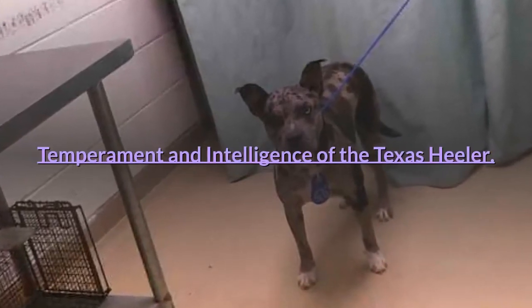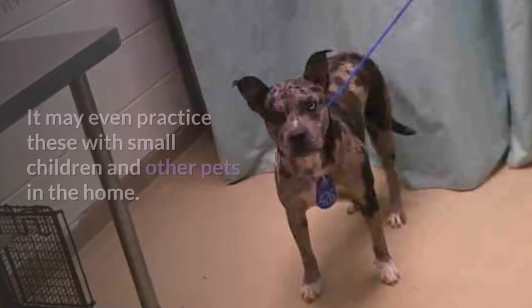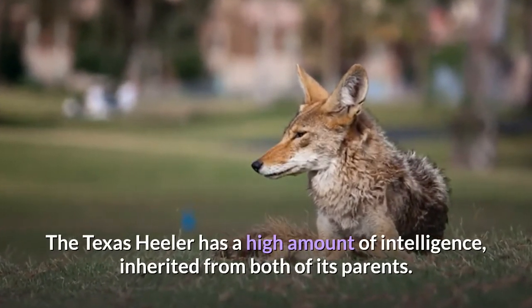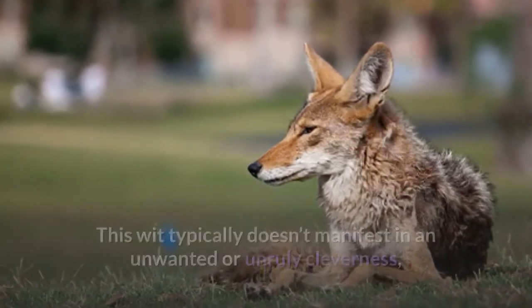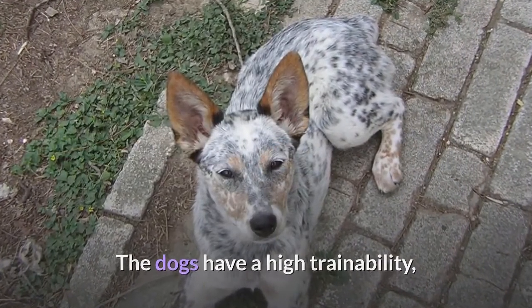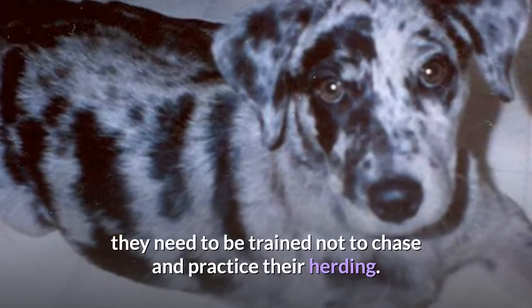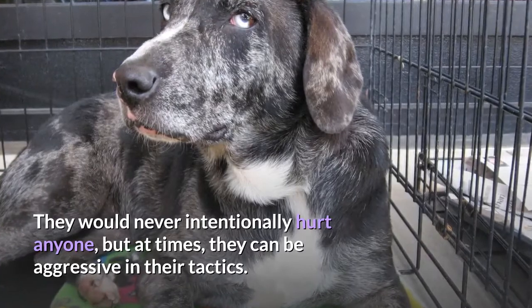The foremost trait inherent to a Texas Heeler is its herding capabilities — it may even practice these with small children and other pets in the home. The Texas Heeler has a high amount of intelligence inherited from both of its parents. This wit typically doesn't manifest in an unwanted or unruly cleverness, but instead a single focused mindset for the task at hand. The dogs have high trainability, especially with a trainer who practices a firm hand and consistent commands. If they are living in a home with kids, they need to be trained not to chase and practice their herding. They would never intentionally hurt anyone, but at times they can be aggressive in their tactics.